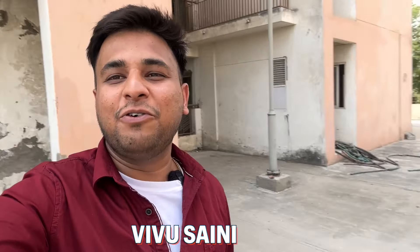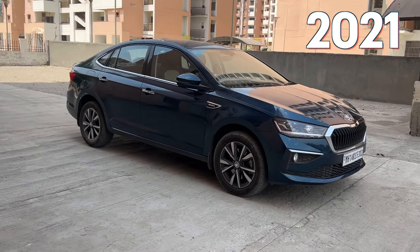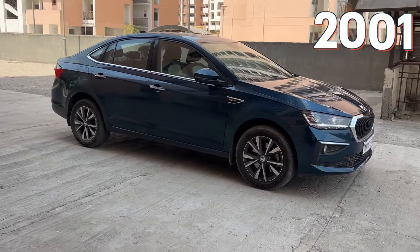Hi guys, welcome to the channel again. My name is Vivoo and I am Nam Nam. Today we will talk about a sedan that came in 2021, but its entry was in 2001. Let's see how.